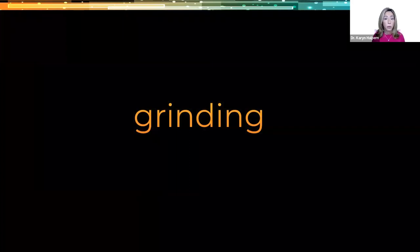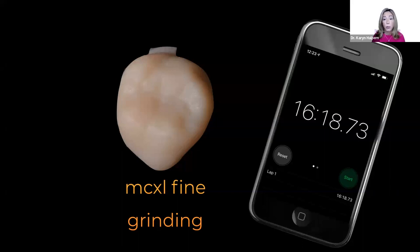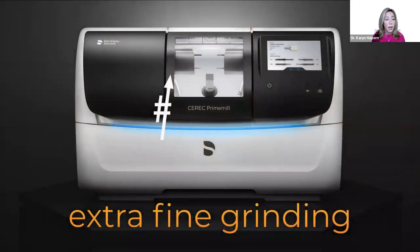Next, let's talk about grinding Tessera. I have two MCXLs in my practice and also a prime mill. On my MCXLs, I have the ability to do fine grinding. I went ahead and ground the same restoration in both my MCXL and the prime mill for comparison. The first ground molar was MCXL fine grinding — I timed it and it came out to a little over 16 minutes. Here are different angles of how the anatomy of that restoration looks out of the MCXL.